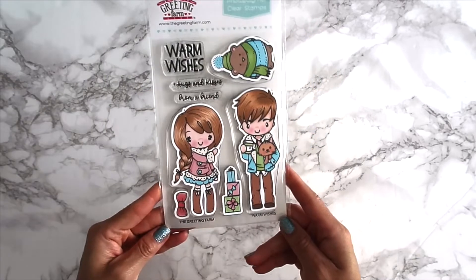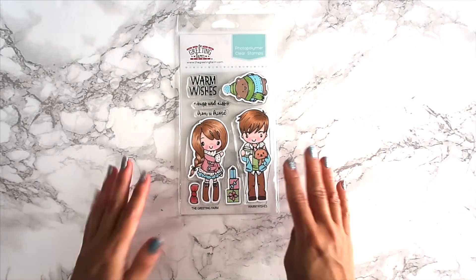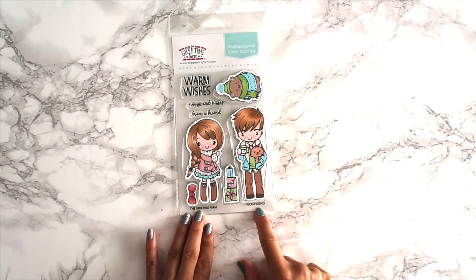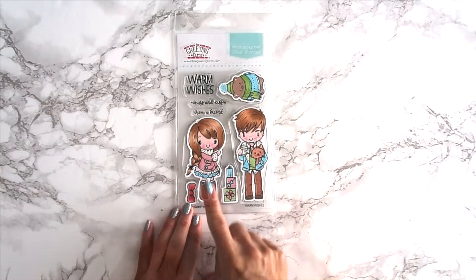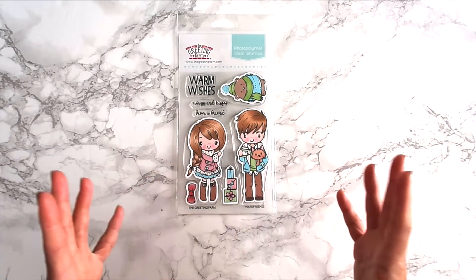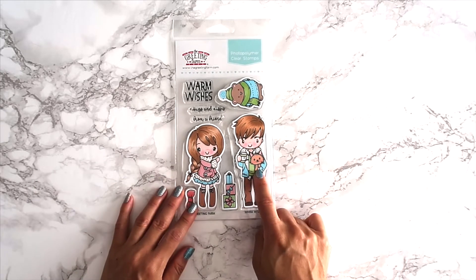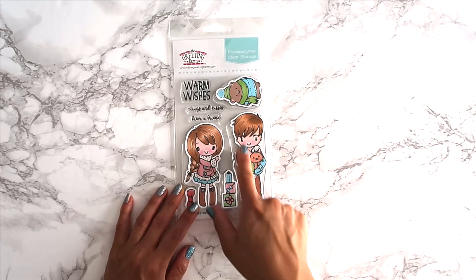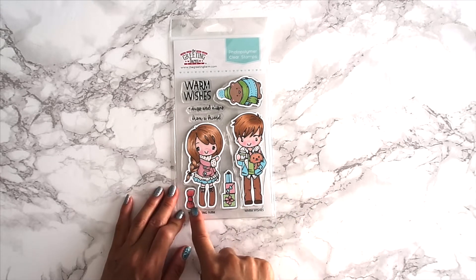Next up, this is probably one of my favorites — well, second favorite — in this release. This one is called Warm Wishes and these are the grown-up version of Anya and Ian. I love love love this stamp set. To me it's a winterish type stamp set, and I adore this dog — it reminds me of my Yorkie. Ian is holding a coffee mug and Anya has a little bow.